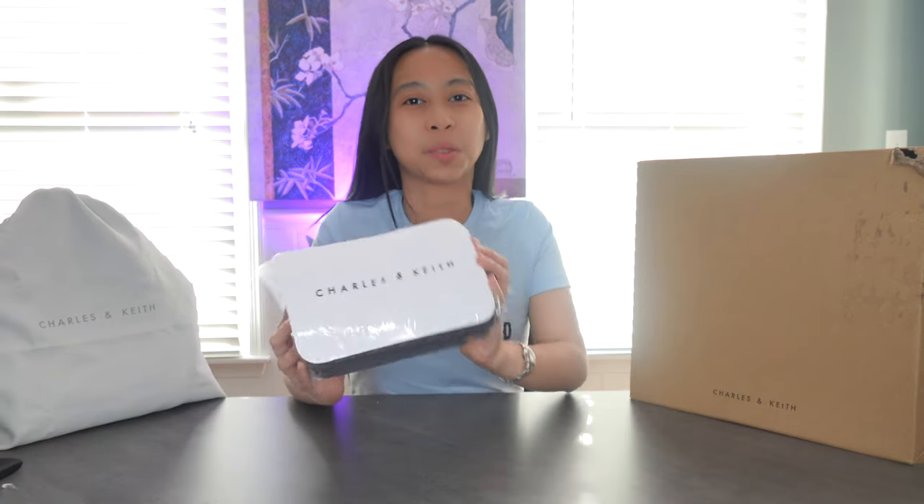Okay guys, let's unbox the next one. It's a small purse. I think it is classic — you can use it for a party. It's color black so it will go with any dress. Alright, let's unbox this now.